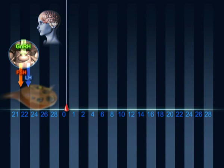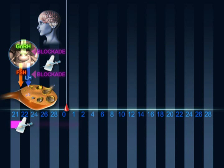A GnRH analogue agonist is administered nasally or subcutaneously from day 21 of the menstrual cycle. Following an initial flare effect of LH, pituitary release of LH is suppressed, thus preventing premature ovulation of the follicles during stimulation.